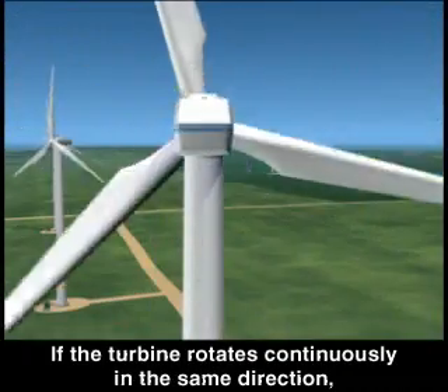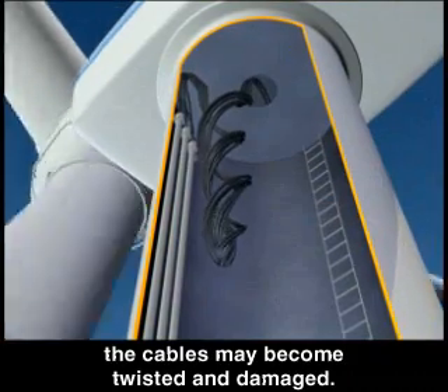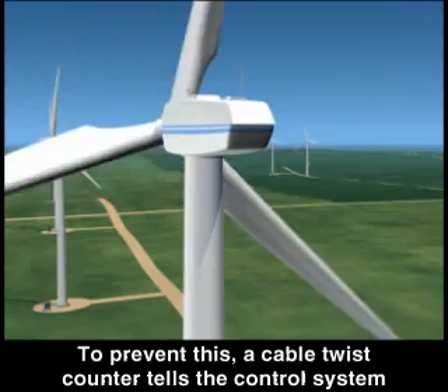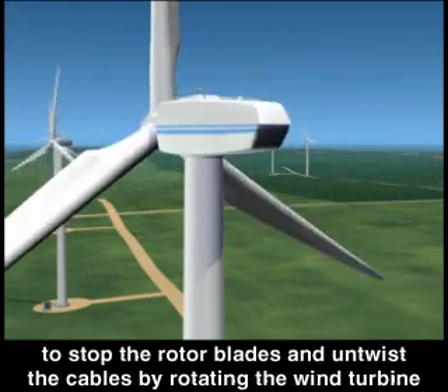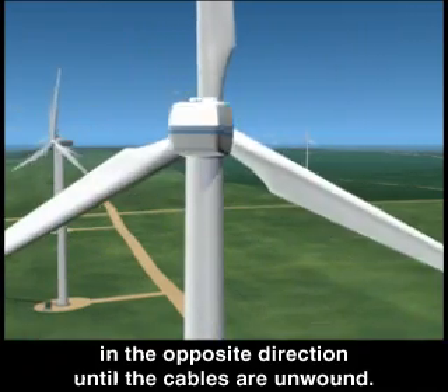Normally, the turbine will yaw, or rotate, only a few degrees at a time as the wind changes direction. If the turbine rotates continuously in the same direction, the cables may become twisted and damaged. To prevent this, a cable twist counter tells the control system to stop the rotor blades and untwist the cables by rotating the wind turbine in the opposite direction until the cables are unwound.